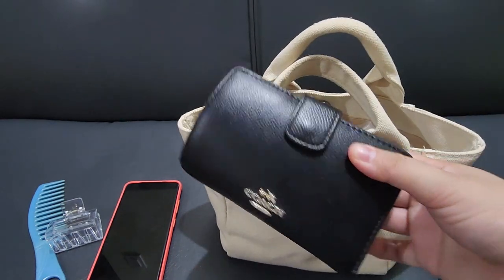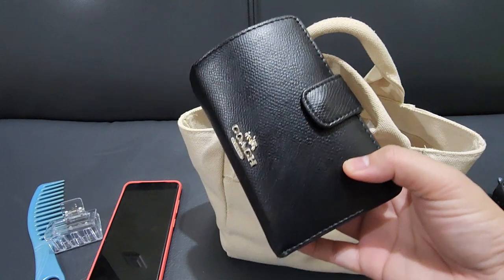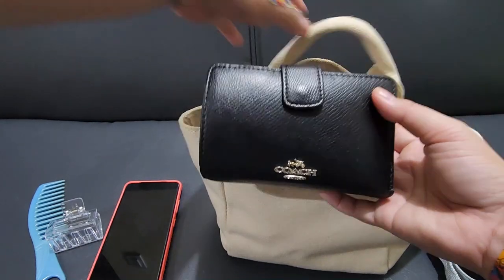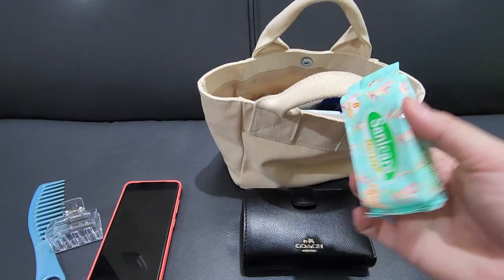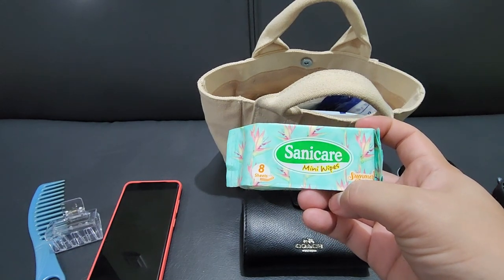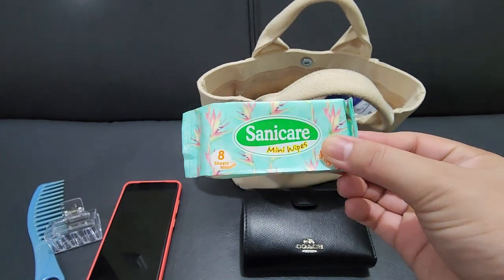Next one is my wallet where I put everything — there's tons of papers in there aside from IDs, that's why it's so fat. I probably need to clean that up, but not yet. Next is wipes — this mini mini wipes that I got from a local grocery store. A mini one for my mini bag.